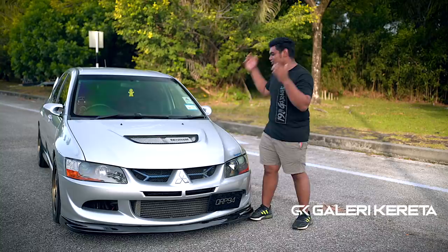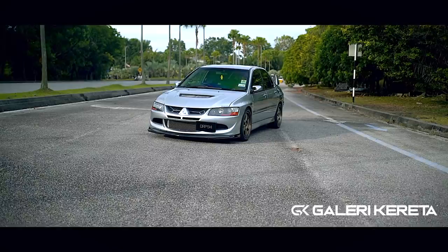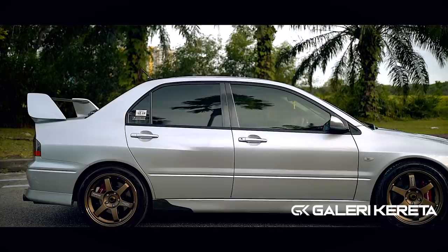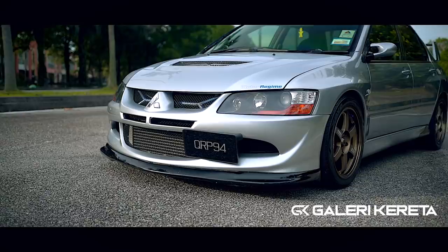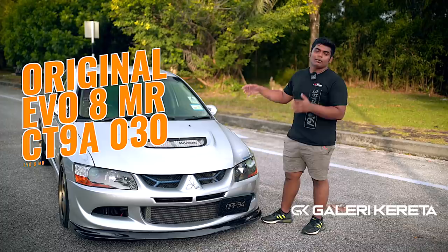Nama memang dikenali dengan Evo. So saya nak shoot Evo untuk korang. Nama Evo — Pandangan Garaj. Okay guys, untuk pengenalan kereta ni, kalau korang nak tahu, kalau ada hidung je ni, Evo 8 lah. Tapi ni special — Evo 8 MR. Memang original MR.